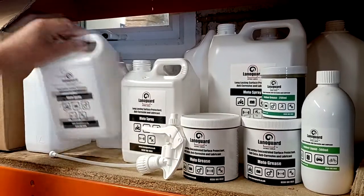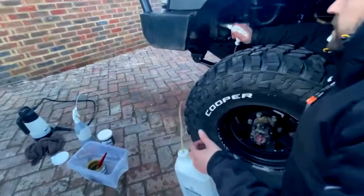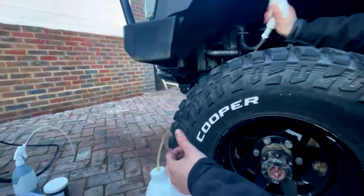Have a look at our easy winter checklist and inspect your vehicle underbody today. If you'd like to know how Lanogard can protect your machinery and vehicles, please get in touch.